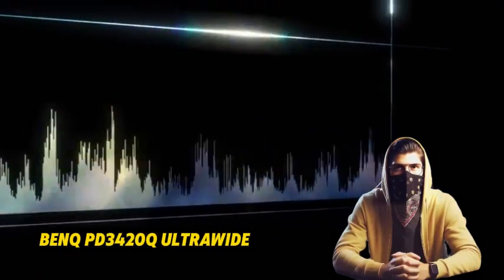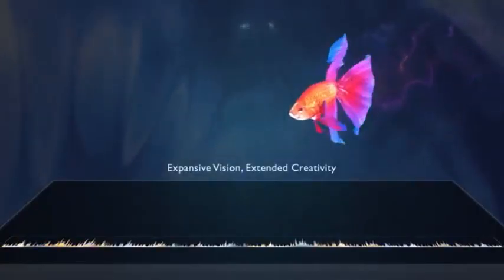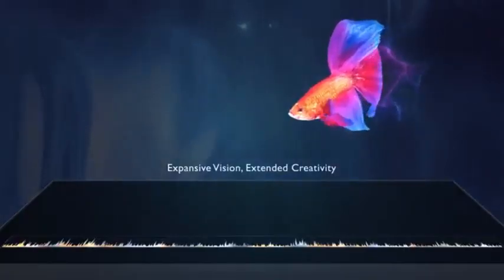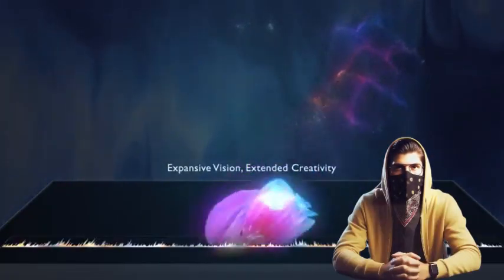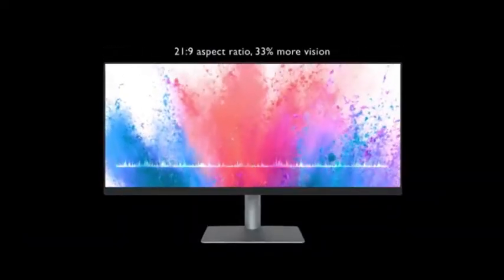Number 4: BenQ PD3420Q Ultra-Wide. The BenQ PD3420Q Ultra-Wide is a top-quality work monitor that blends excellent images with productivity-enhancing capabilities. It features a large 34-inch ultra-wide screen with a 21:9 aspect ratio and 3440x1440 resolution, providing excellent pictures as well as a larger area for multitasking.